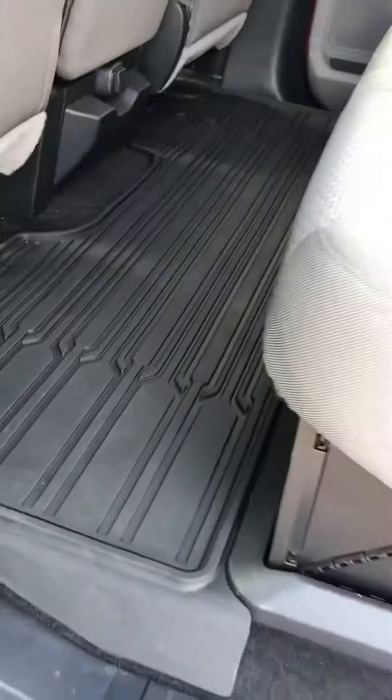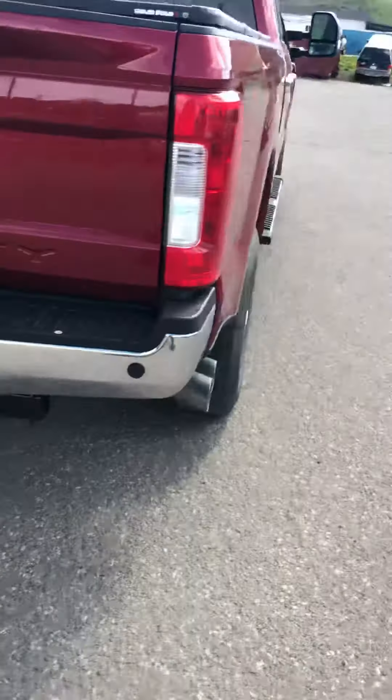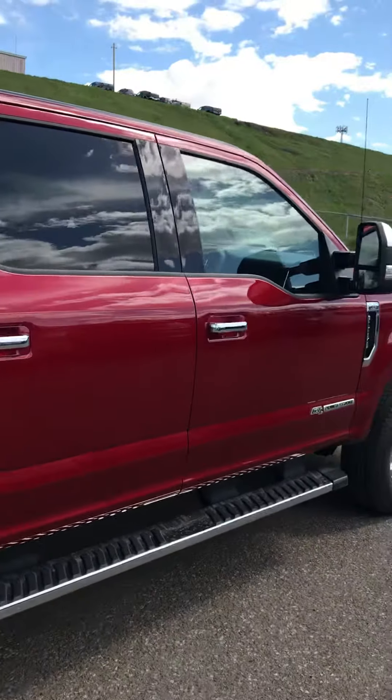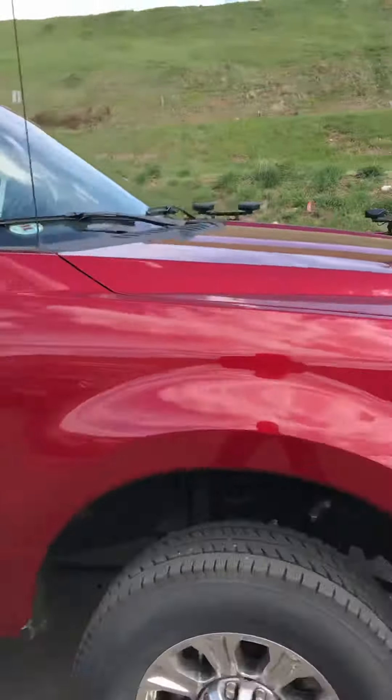Lots of storage space under the seats and those come up and down so easy. Big set of all weather floor mats already included. This one's got a hard tonneau cover on it, 4x4 badging, big trailer hitch. This has a tailgate release with the rear backup camera.